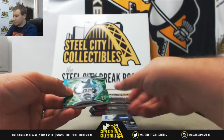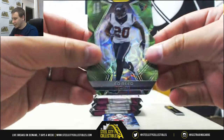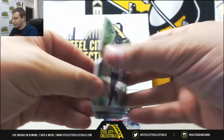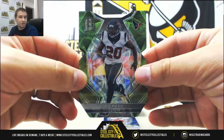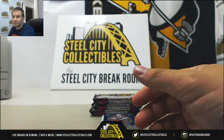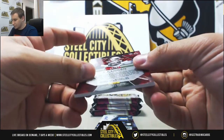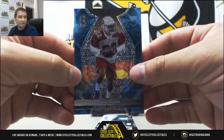We're going to start off with a neon green die cut of Ed Reed for the Texans, number 13 of 20. That's for John C. Next up, neon blue base, TJ Logan rookie, 49 of 50. That's for Matt P.